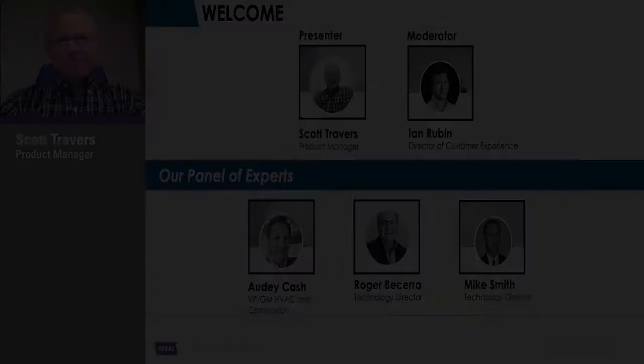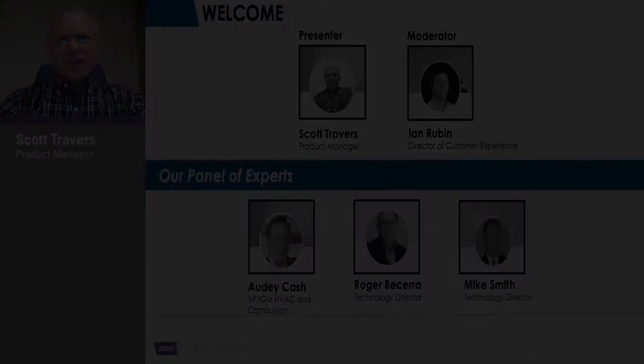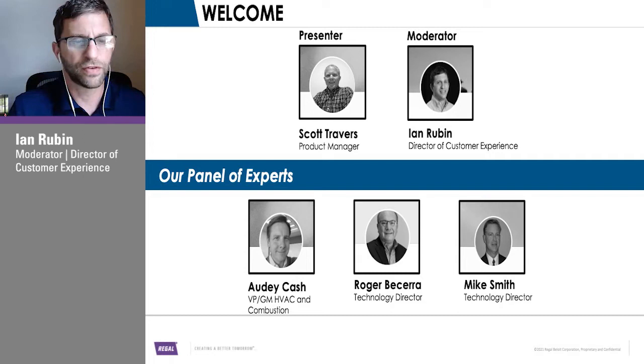I am the Product Manager of General Industries Climate Division, and I help monitor over the EC Motors and Blower Program. We also have Audie Cash, VP General Manager of HVAC and Combustion; Roger Becerra, our Director of Technology; and Mike Smith joining us shortly as our Technology Director, ready to answer your questions.